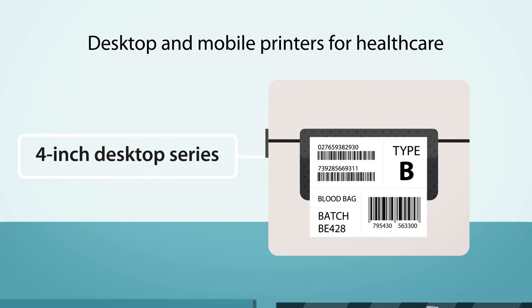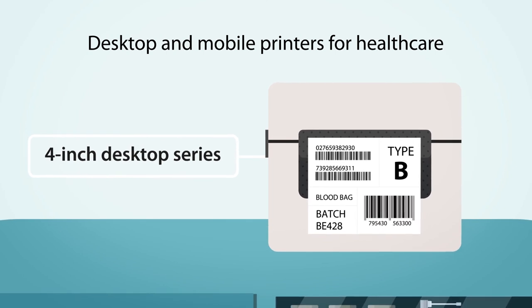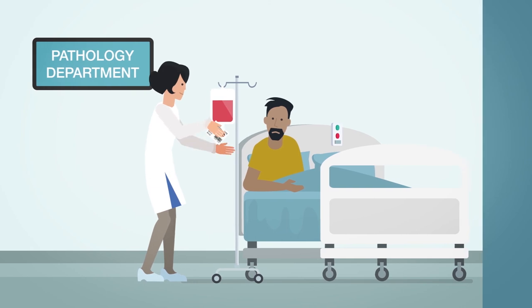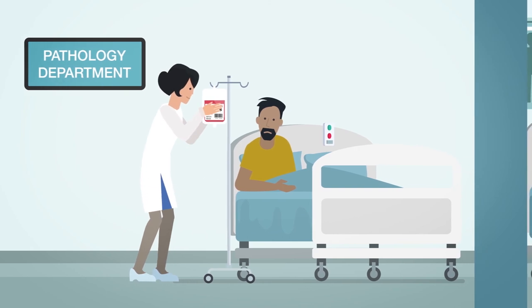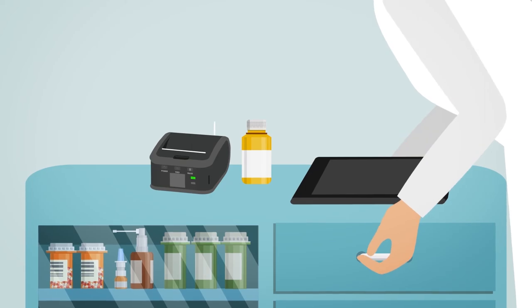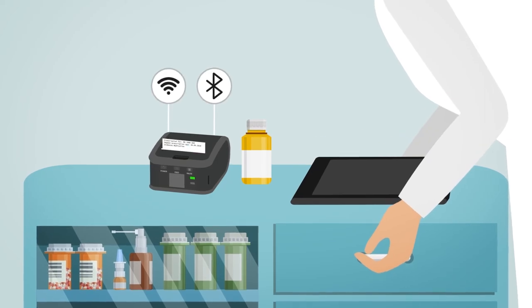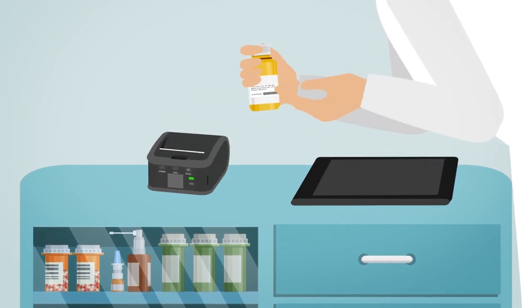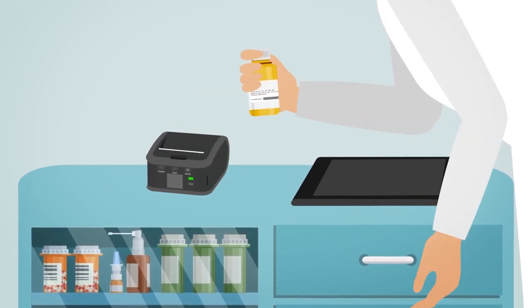Help your medical staff put patient care first. Our small, compact, versatile desktop printer makes it easy to record and track patient details. And for healthcare professionals on the go, our lightweight portable mobile printer allows for drugs to be administered and prescribed at the bedside, improving patient safety and patient experience.